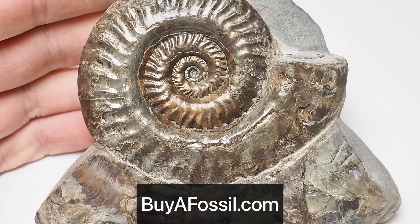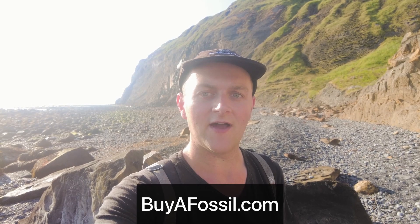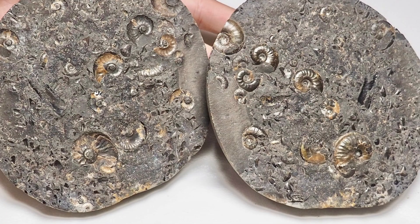If you'd like to purchase your very own fossil from the Yorkshire coast, please check out my website buyafossil.com. I've got a wide range of beautiful prepared ammonite specimens, as well as unopened ammonite nodules that you can crack open at your own house, and a lot of other interesting finds all from around the Whitby and Yorkshire coast. Please check out my website if you are interested — thank you.